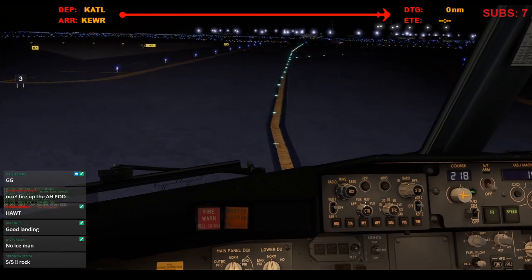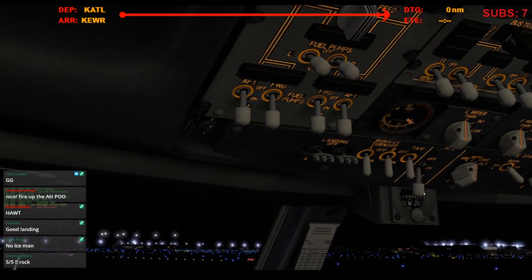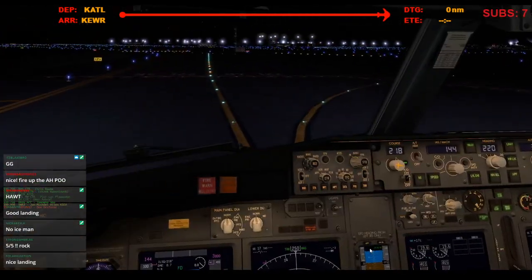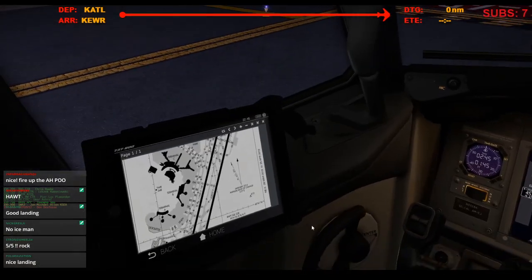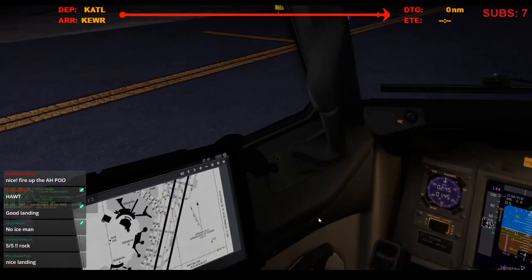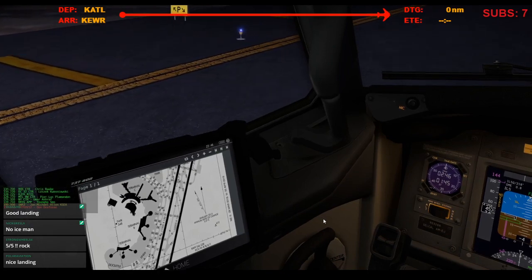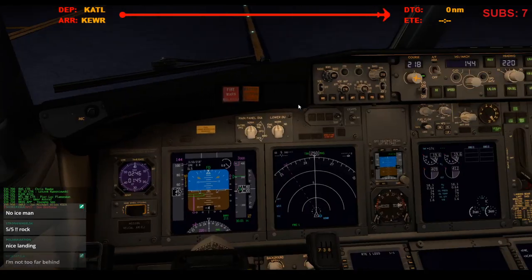Where are we at here? Iberia 217 heavy, turn right heading 060, descend and maintain 4,000. Heading 060 at 4,000, Iberia 217 heavy. Commute Air 4950, descend and maintain 9,000. 9,000, 4950. Local phone, all lights working on. United 690 cleared off 22 left on Papa 2, looking for gate Charlie, or the Charlie terminal.